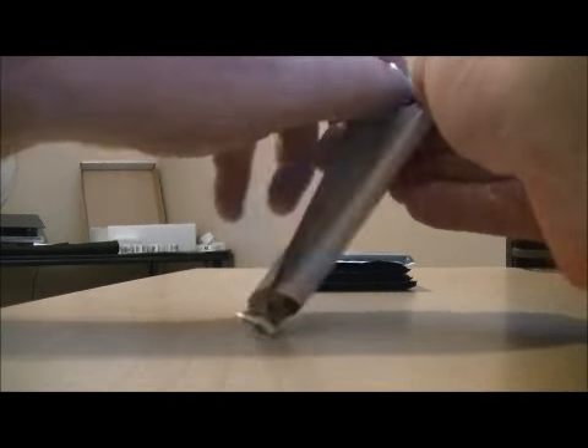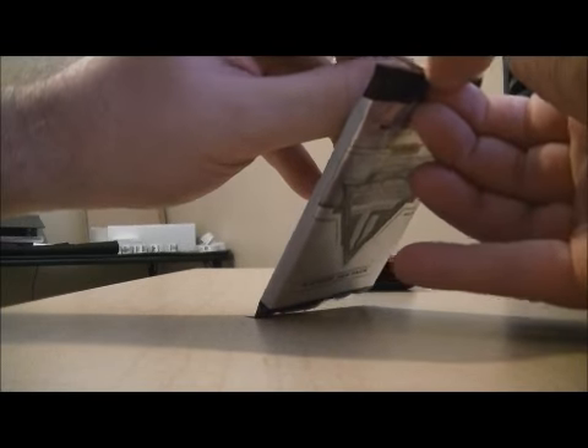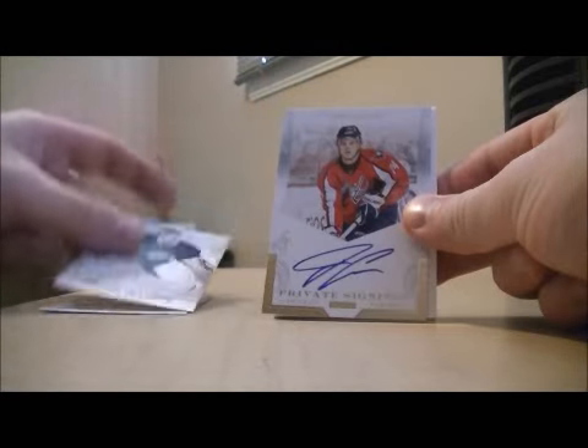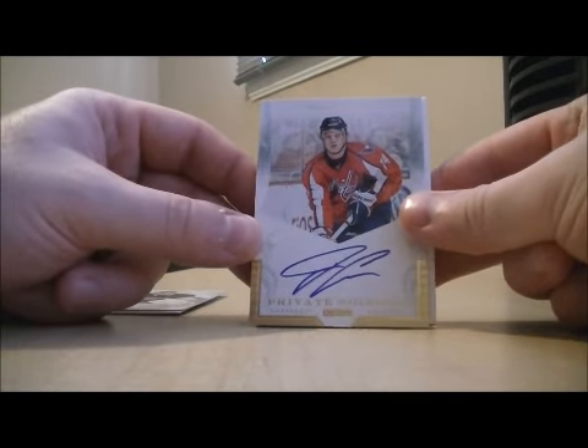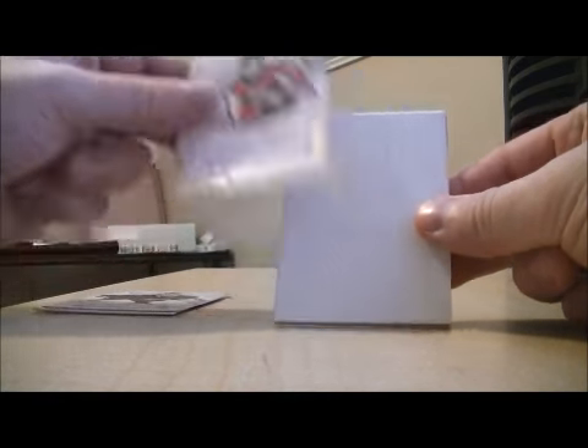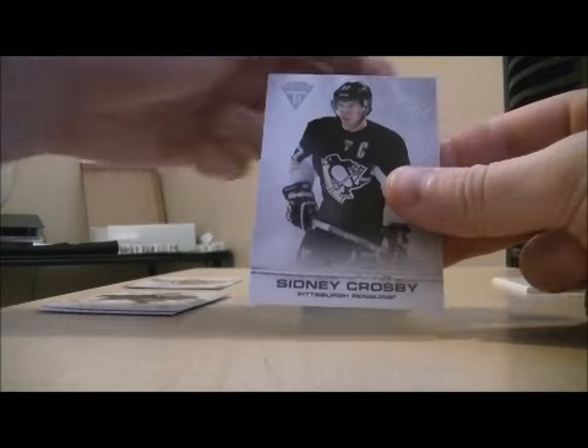Pack number one. We have base, base. We have a private signings hit for the Washington Capitals of John Carlson. Decoy, base.